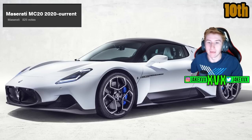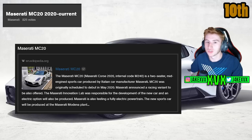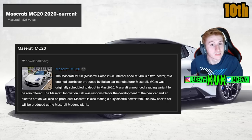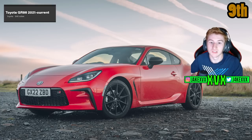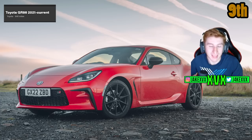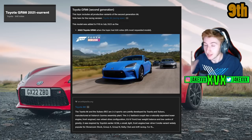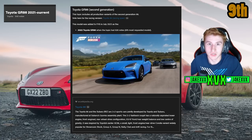We're into the top 10 now. The Maserati MC20 from 2020 with 825 votes — it's fairly similar to cars already in the game, just another similar variant, so I don't see why we couldn't see this. The 9th highest voted car is the Toyota GR86 with 840 votes — another example of one that worked, as they added this car to the game in the most recent update. So the highest voted cars are certainly being looked at.